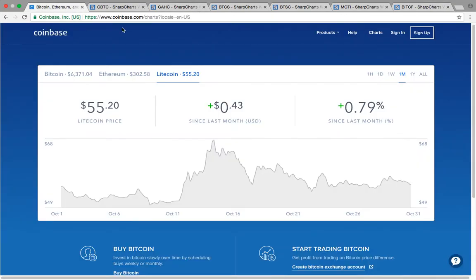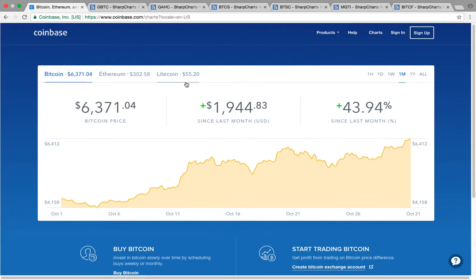Thank you very much for viewing this video. If you'd like to learn more about charts and technical analysis, please check us out at MyChartCoach.com and our YouTube channel.